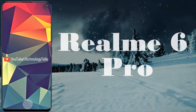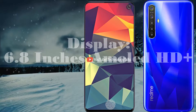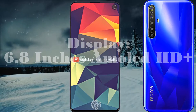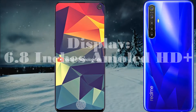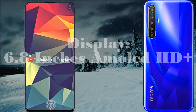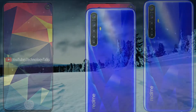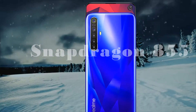The Realme 6 Pro will feature a center-aligned punch-hole cutout, showing that the smartphone has another budget offering in its lineup. Now, coming to its specifications, the Realme 6 Pro has a display of 6.5 inches, Super AMOLED, 516 ppi, with HDR10+.